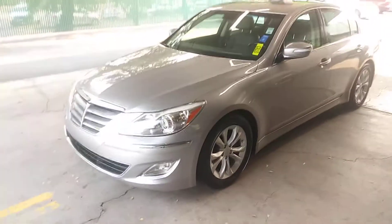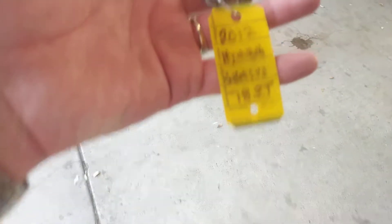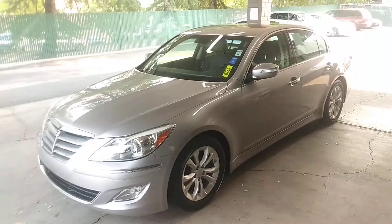Justbettercars.com presents this beautiful 2012 Hyundai Genesis. Stock number 783.